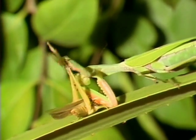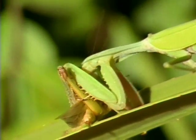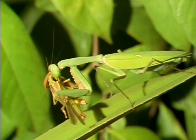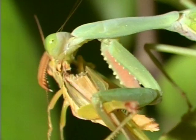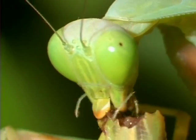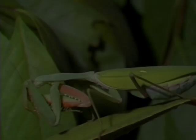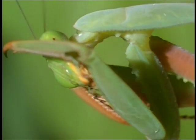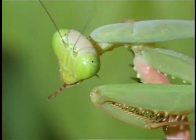The long spikes on its legs easily pierce through and pin its victims. Once the mantis has a deadly grip on its prey, it begins to slowly chew, often while the prey is still alive. Its mandibles are strong and sharp enough to cut human flesh. After it finishes its meal, the killer thoroughly grooms itself like a cat, nibbling its spines much like we might clean steak knives.